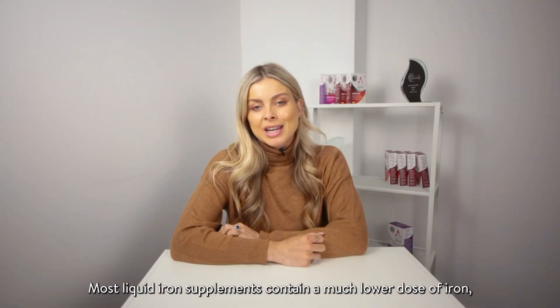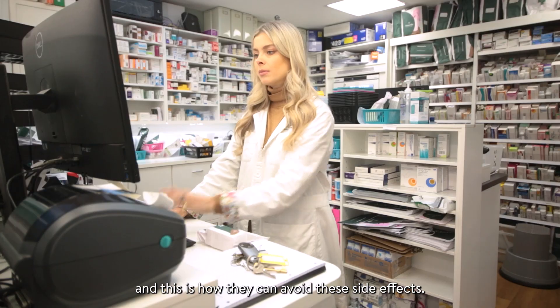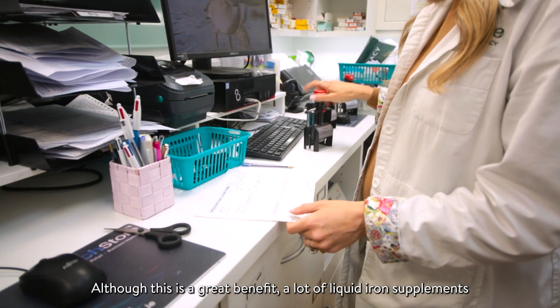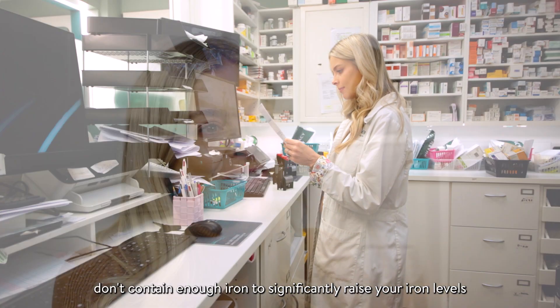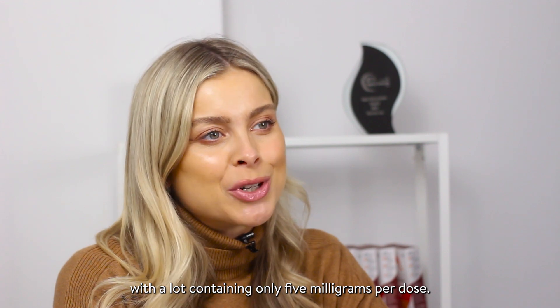Most liquid iron supplements contain a much lower dose of iron, and this is how they can avoid these side effects. Although this is a great benefit, a lot of liquid iron supplements don't contain enough iron to significantly raise your iron levels, with a lot containing only 5 milligrams per dose.